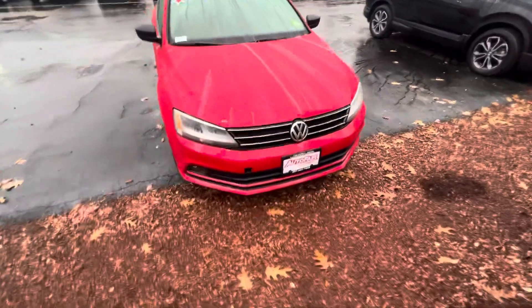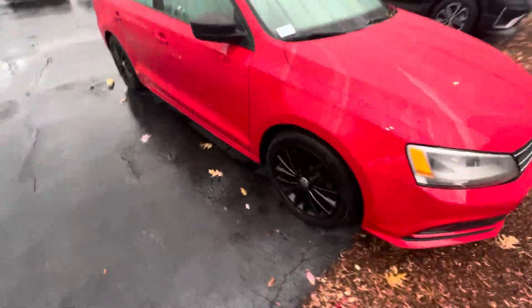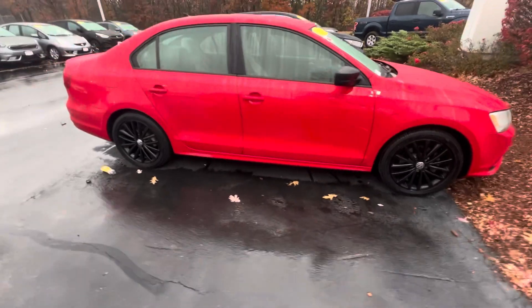There's your front end right there. There's the side, it's got the nice black wheels on it.